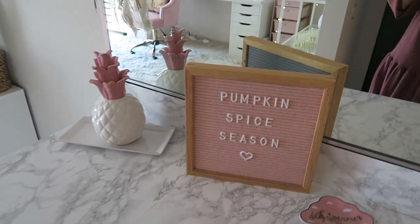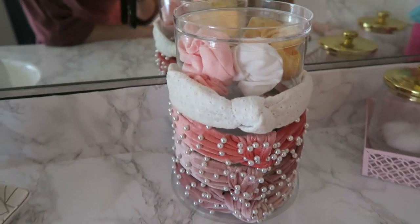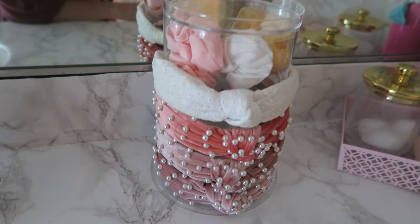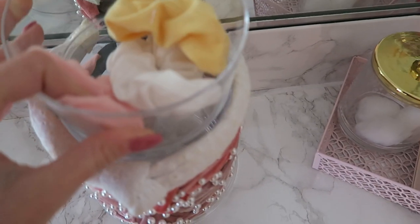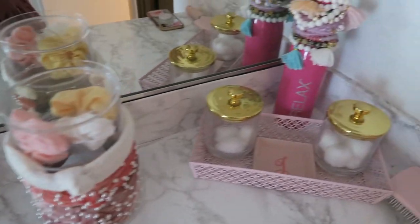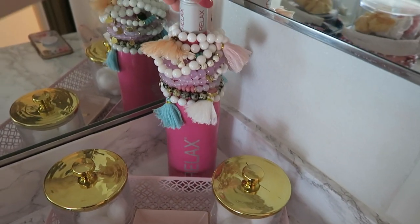I have a little jewelry tray and one of my favorite things right now is this organizer for hair accessories — you can wrap headbands around the outside, put scrunchies on top, and put hair clips or even hair brushes in the bottom. I've linked that as well. Moving over here, I did a little DIY.